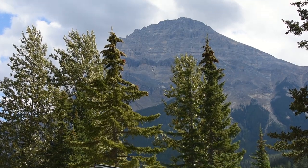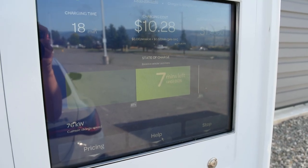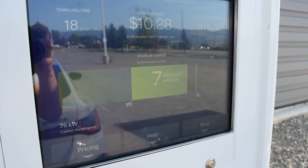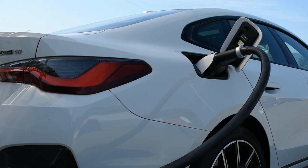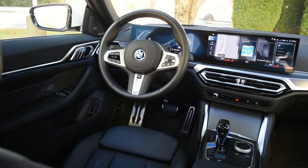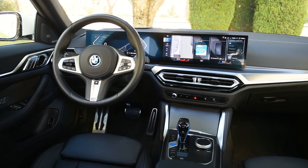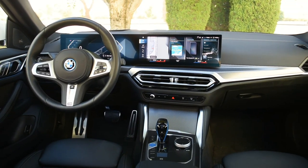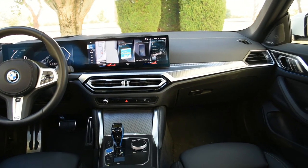BMW claims they designed heating and cooling systems into the powertrain to improve cold-weather performance and charging. Unfortunately I wasn't able to test these systems — it just doesn't get cold enough where I live in Canada. So now that we've looked at the exterior and some of the design features, let's jump inside and take a look at the interior of the BMW i4.